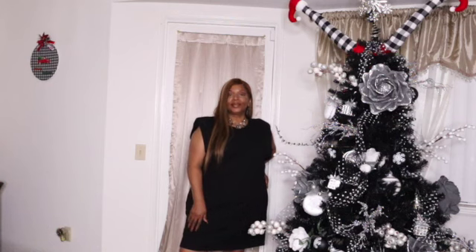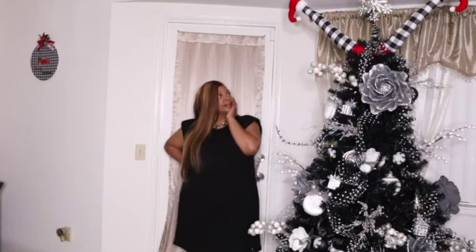I did pick this up in two colors — one in the sage color that you've already seen, and now in the black color. The only difference is I picked up the sage in a 2X and the black in a 3X. I wanted to see exactly what the difference is. And if you don't know, we can no longer use the try-on rooms at Forever 21, so I did not know which size would look best. Let me know what you think.